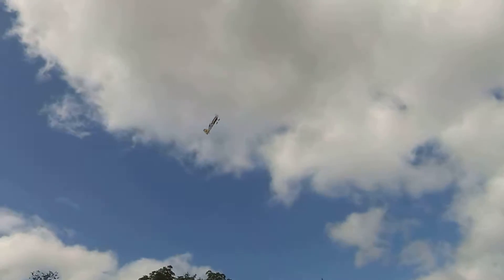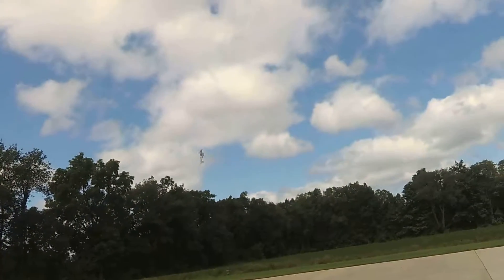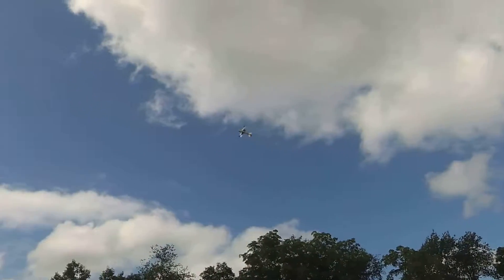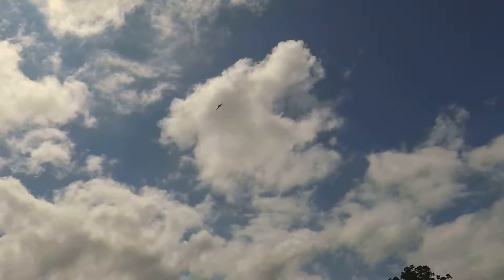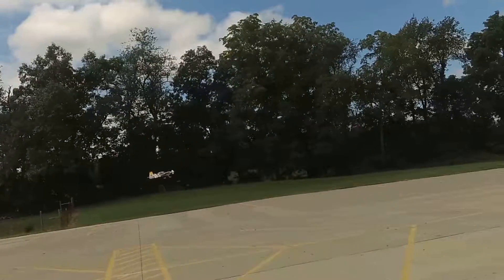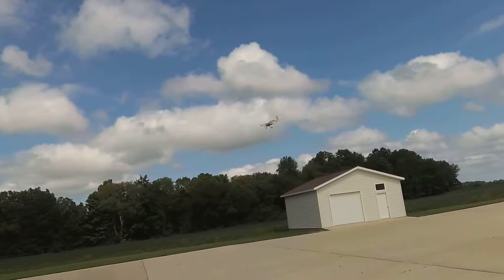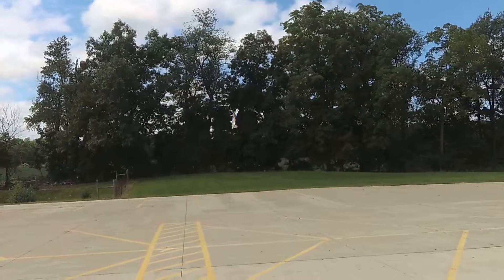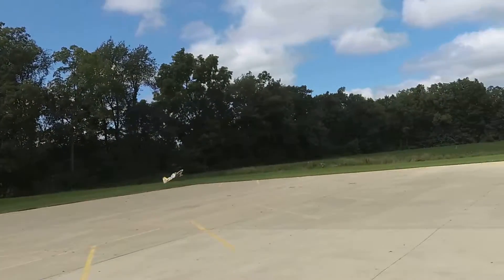Flight pack 10.7 volts. Time remaining 1 minute. Temperature 108 degrees Fahrenheit. Frame 1 volt. Flight pack 10.6 volts. Flight pack 10.7 volts.